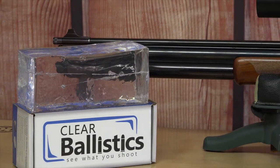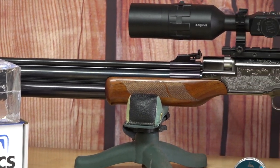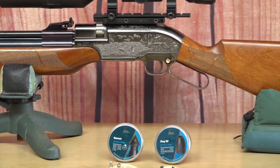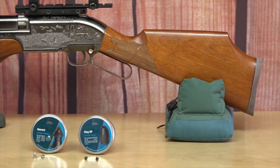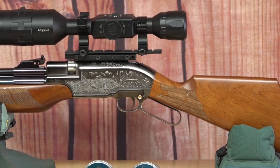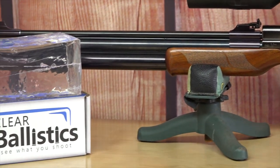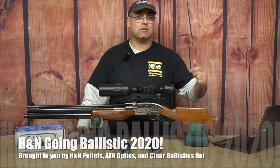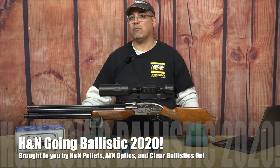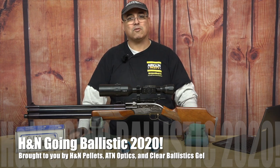All right guys, that's going to wrap it up. This is the Sumatra 2500, .22 caliber. In my opinion, it's the king of the series. This has been a lot of fun to pull together. Going Ballistic is one of my favorite things to do every year. We'll see if we do it next year — we've got some ideas already percolating of things we can do to take it to the next level in our testing. So if you guys got some ideas, shoot us some comments and let us know what you think. For now, this is Rick Kutzer here with Eric Webb — thanks for watching.